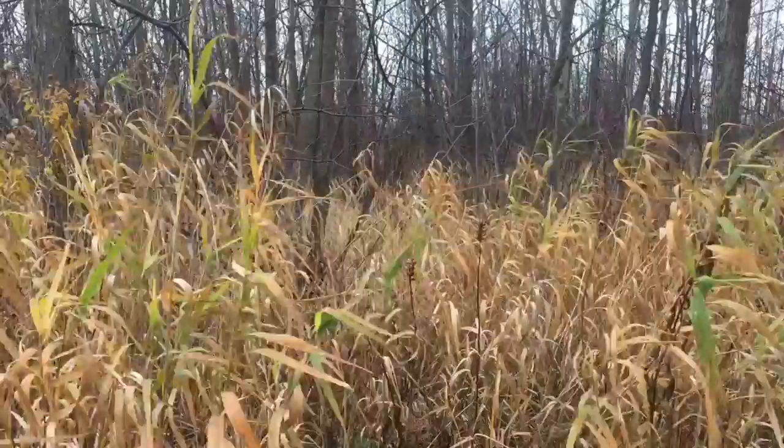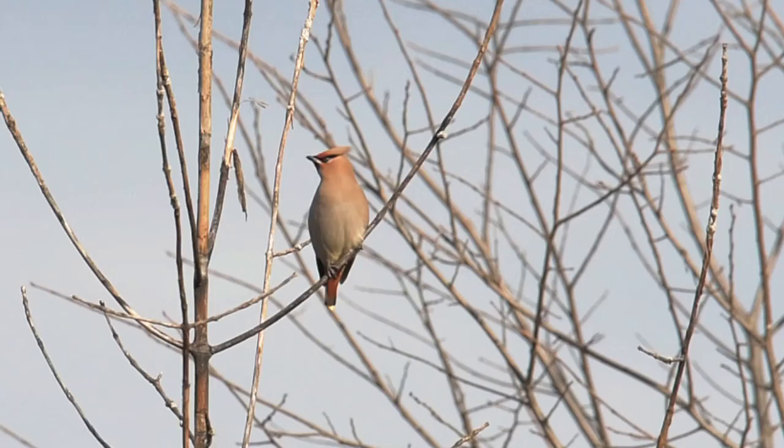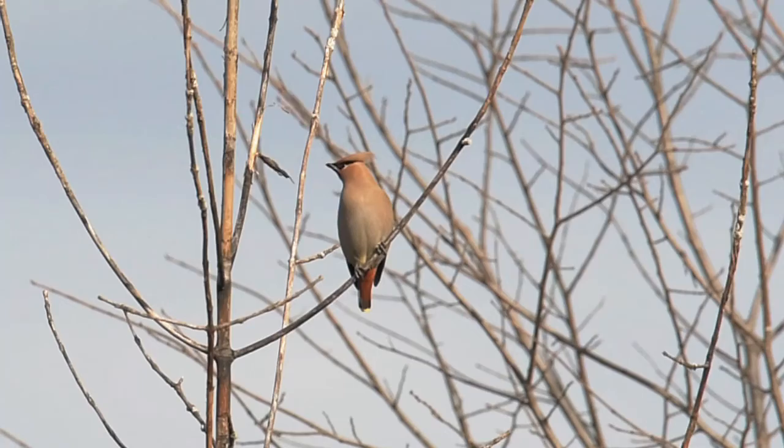As I stand here on this unusually warm day, I'm wondering if the lack of leaves will make it easier to see birds. This bird is the bohemian waxwing, identified by its rufous undertail coverts, which distinguishes it from the cedar waxwing.